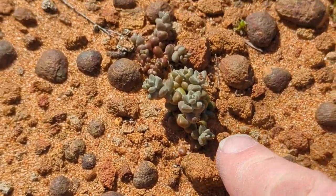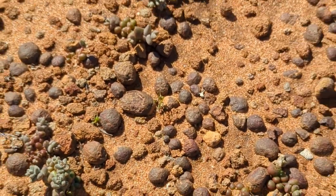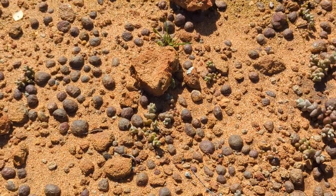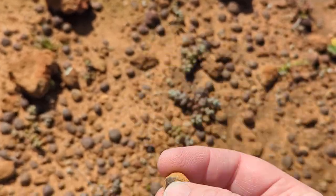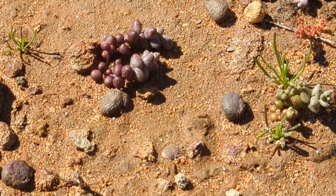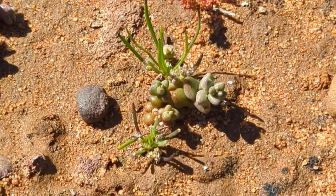If you look carefully, there's one there. You can see it lives in these ironstone concretions that are on the top of this mesa — like little iron pebbles, or maybe iron oxides. In amongst all that, if you look carefully, you can see the short-leaf Dudleya, which is this little plant. There's another one.